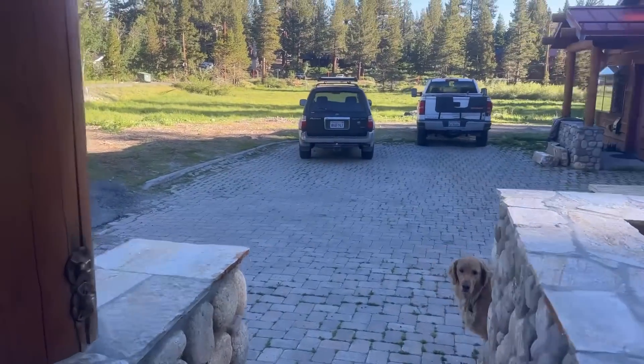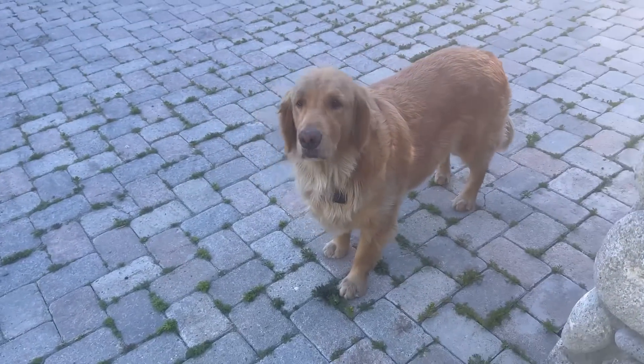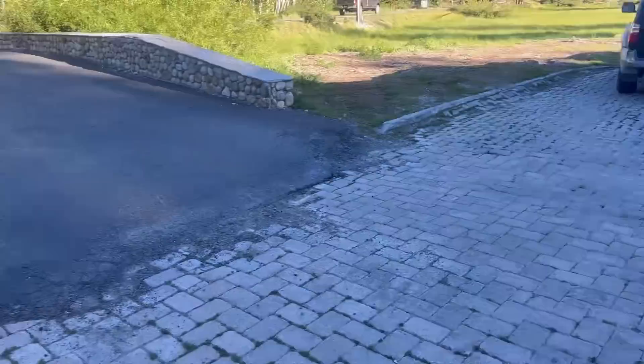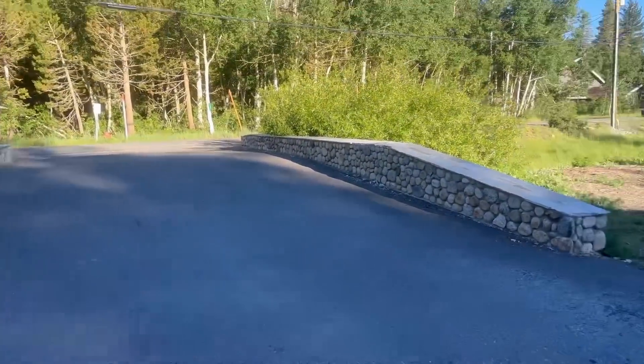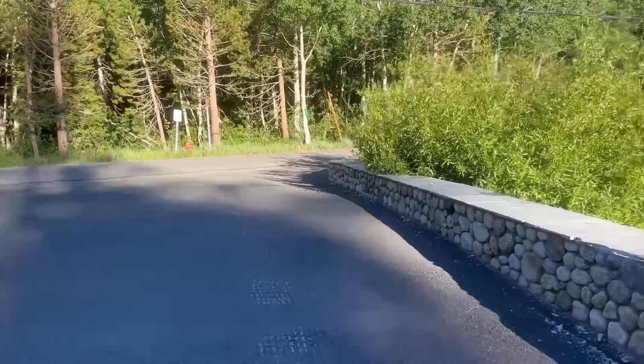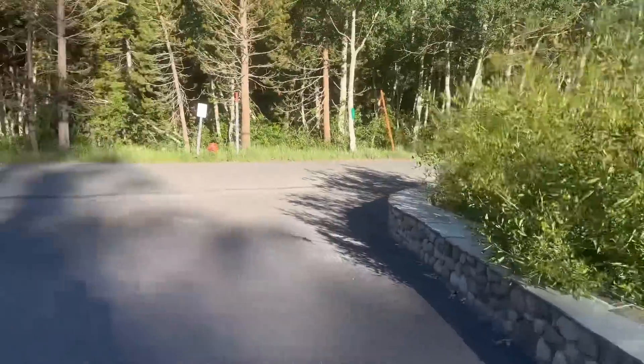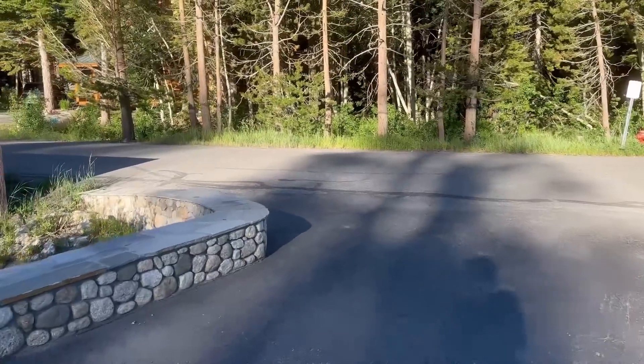Good morning, Mammoth Mountain Life fam! He says good morning from Mammoth. A little bit of wind was blowing earlier this morning, looks like it's kind of died down for the moment. It's a real pleasant temperature out right now.